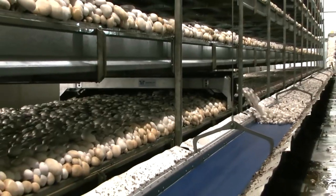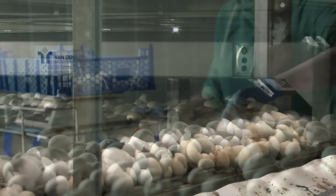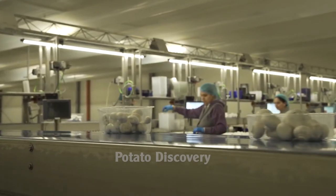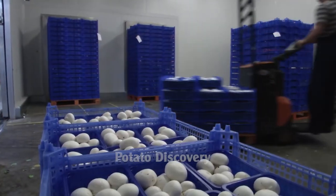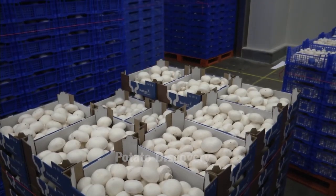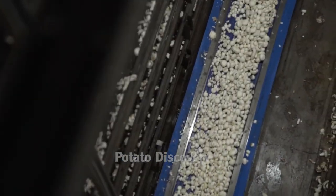Welcome back to the channel. Today we will learn how Americans produce tons of clean mushrooms every year. The United States produces more than 869 million tons of mushrooms annually, contributing 1.3 billion dollars to the nation's economy. That's a huge number — let's get started.